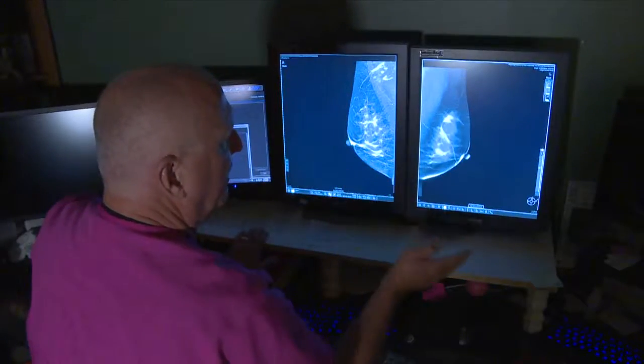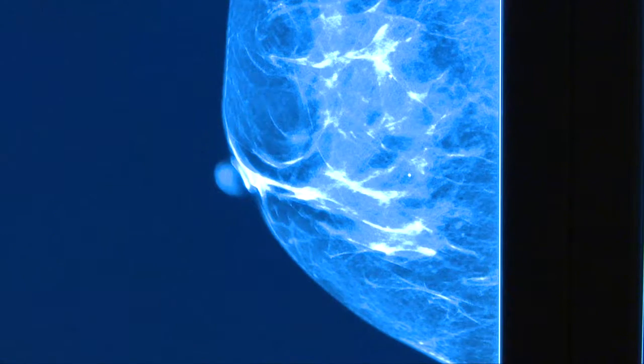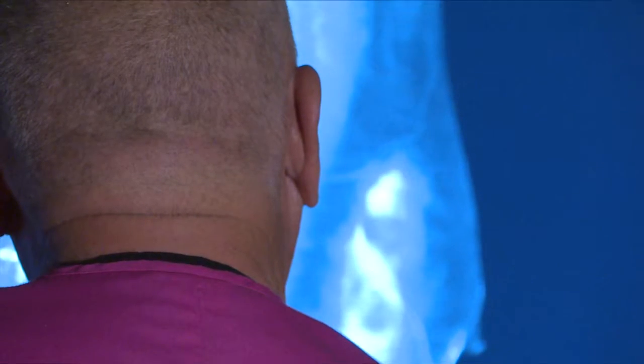And the 3D images it produces can be separated into tiny slices, allowing doctors to detect small cancers before they grow.